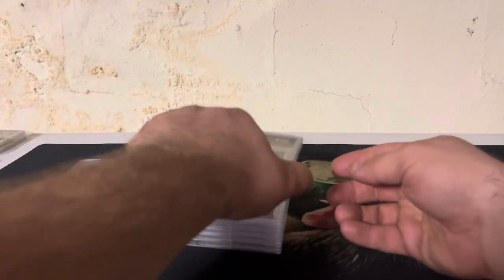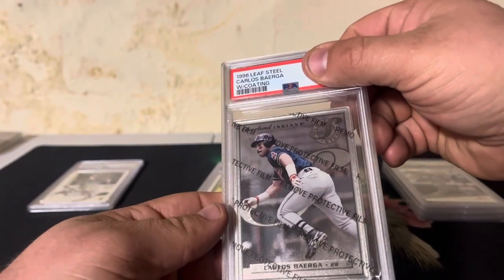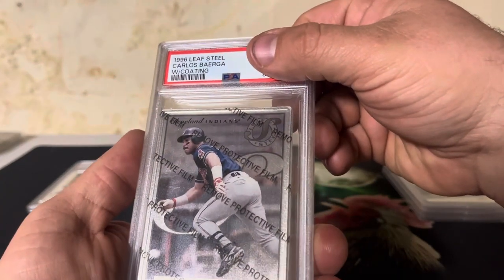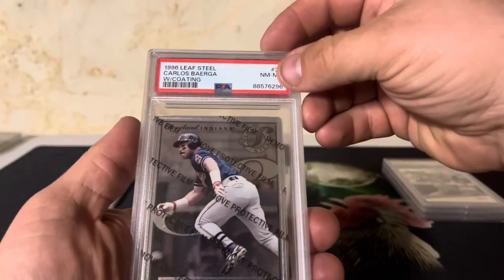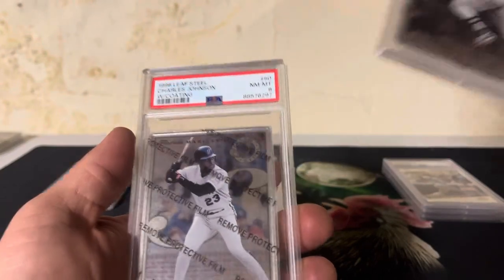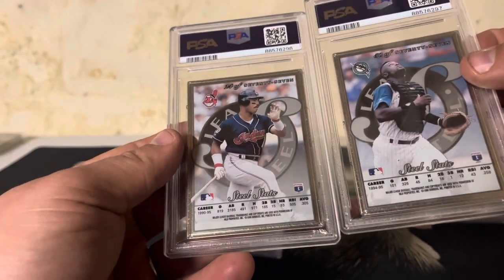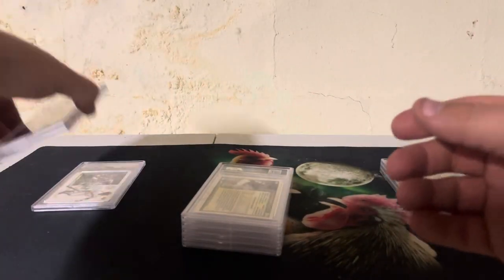These next two kind of go together. This is a '96 Leaf Steel — these had the protective film still on them, really nice looking cards, so I was hoping they'd grade well. Carlos Berga came back an eight, and then we got a Charles Johnson as well — also an eight. I wonder why; those are some good looking cards. I don't know why they're coming up as eights.